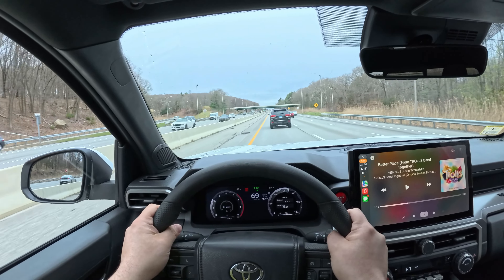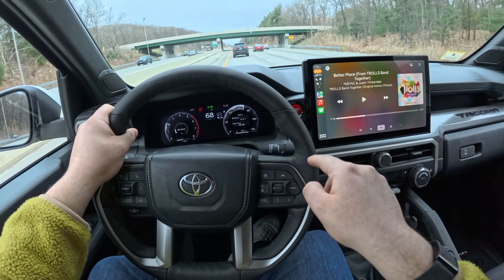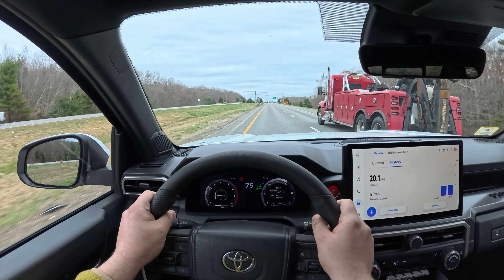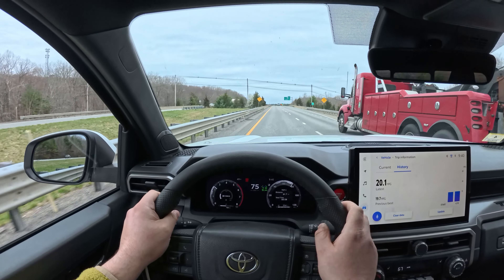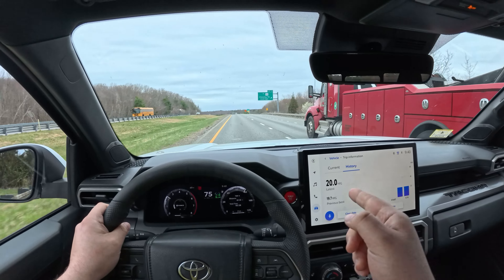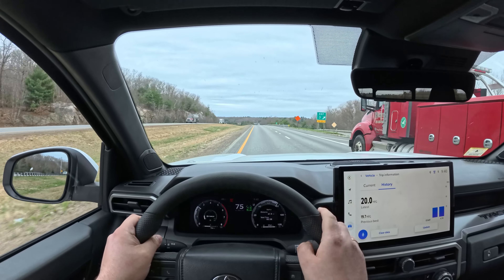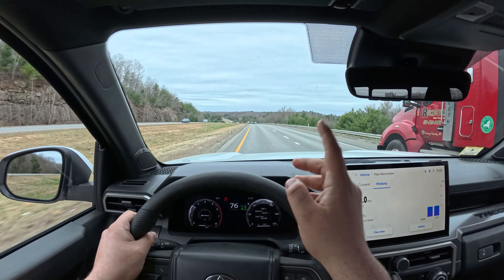We're going to be driving over a hundred miles today. At a little bit over halfway into our highway MPG test, we've clicked off 61.7 miles and the truck is reading 20 miles to the gallon for this drive.